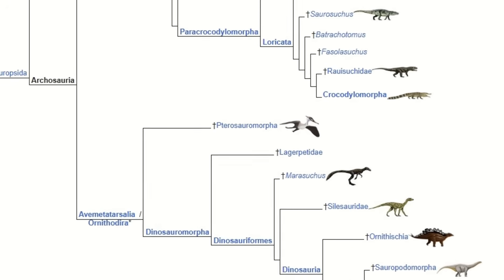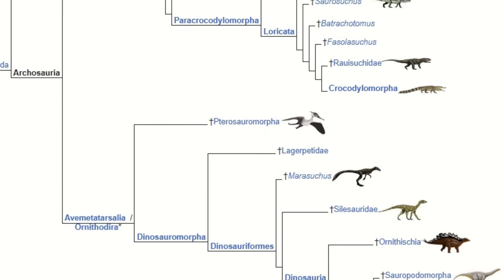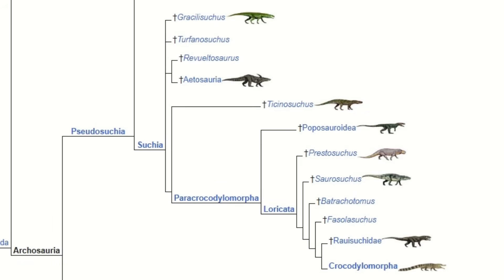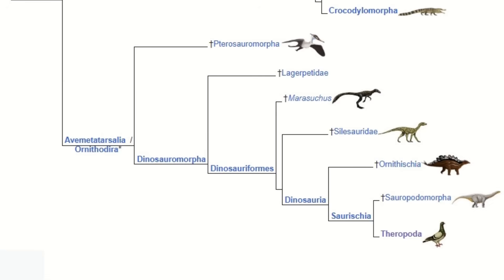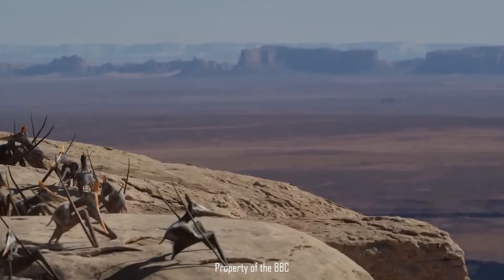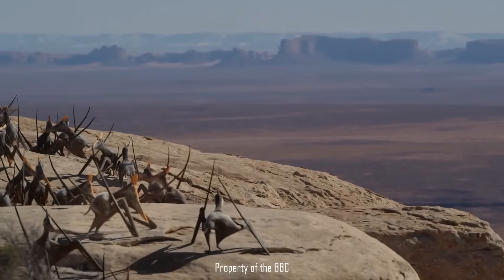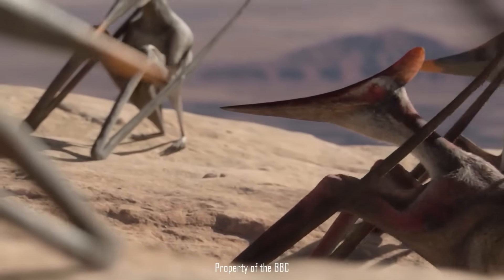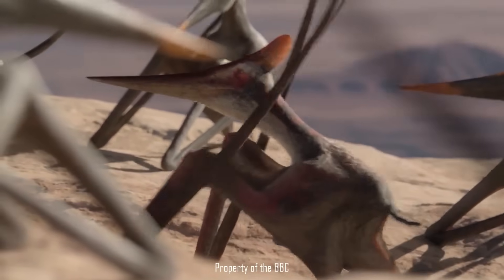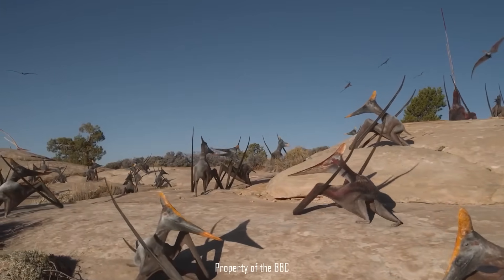Pterosaurs do fall within the clade Archosauria, a group split into roughly two groups: the Pseudosuchia — all crocodilians and their closest relatives — and the Avemetatarsalia — or dinosaurs, pterosaurs, and all of their closest relatives. You may have heard the term Ornithodira in relation to pterosaurs and dinosaurs; this was once considered synonymous with Avemetatarsalia, but it is now considered a clade within Avemetatarsalia, and does pretty much include dinosaurs, pterosaurs, and their closest relatives.